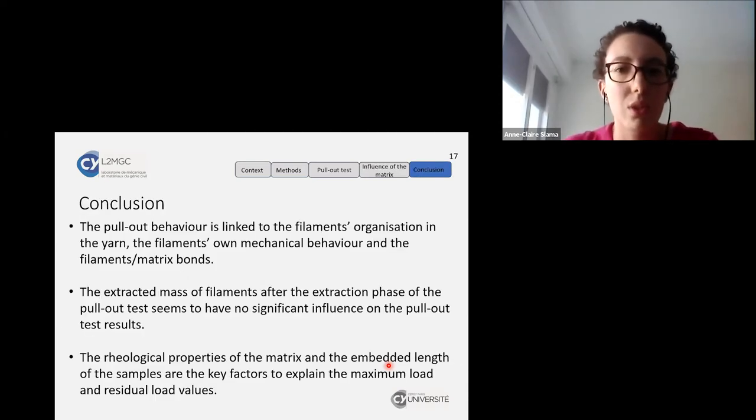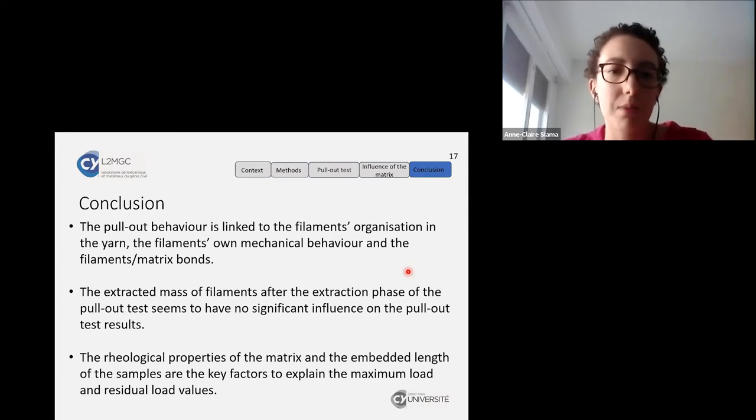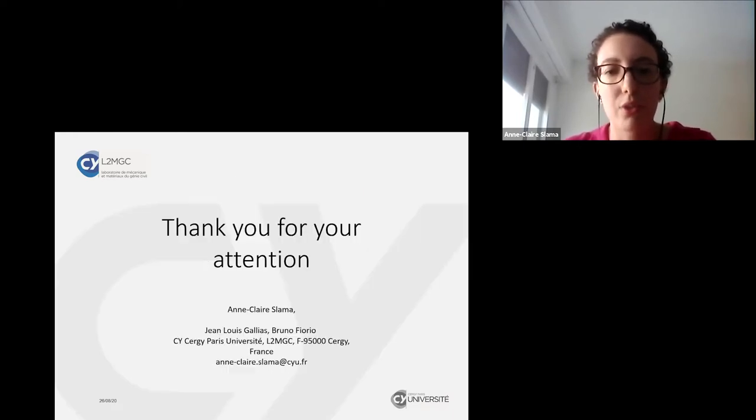To conclude: the pullout behavior is linked to the filament organization of the yarn and the filaments' mechanical behavior, especially the filament-matrix bonds. The extracted mass of filaments after the extraction phase of the pullout test seems to have no significant influence on the pullout test result. However, the rheological properties of the matrix and the embedding length of the sample seem to be the key factors explaining the maximum load and residual load values.